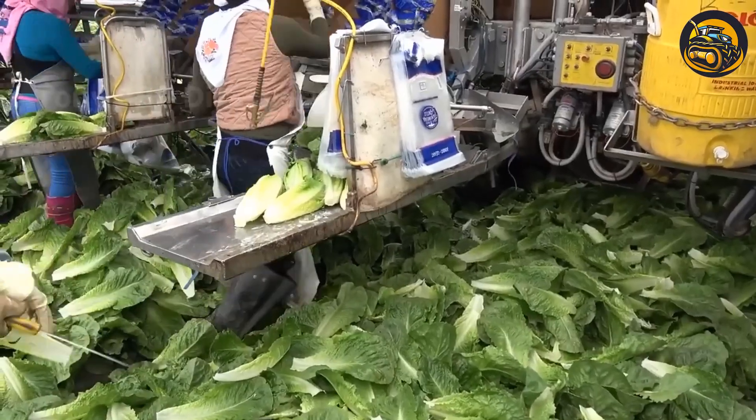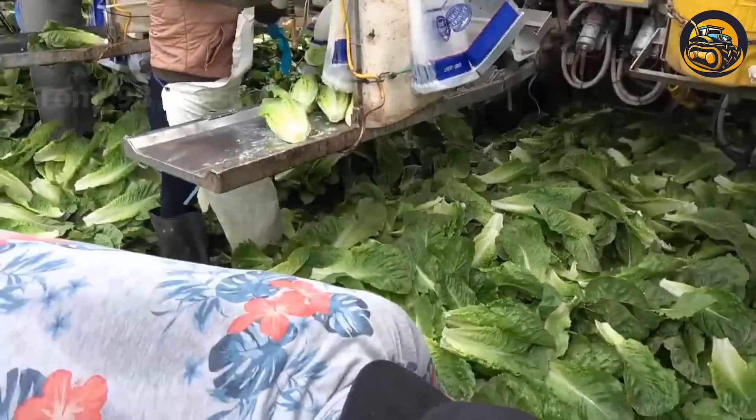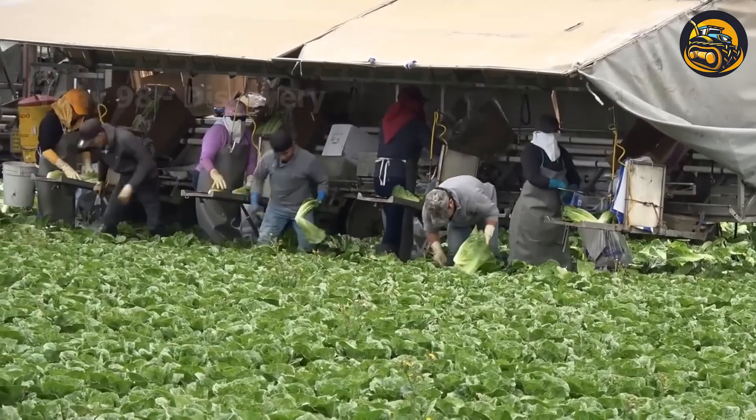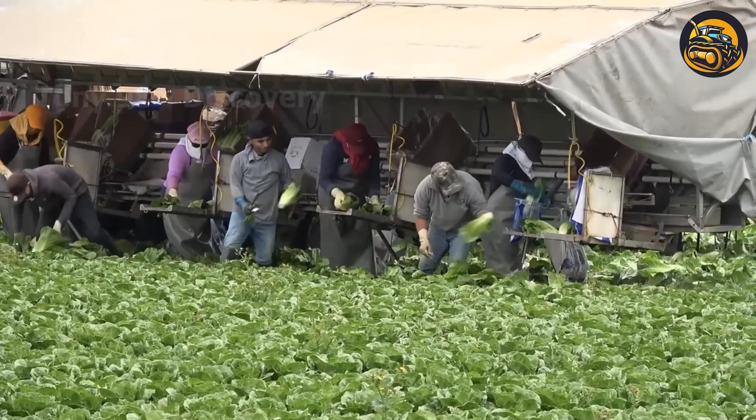Here's what's going on at the lettuce farm in Texas. According to statistics, in 2021 California accounts for 71% of the country's growing area, and the area planted to this vegetable in Texas is about 3,700 acres.